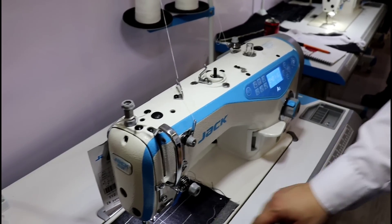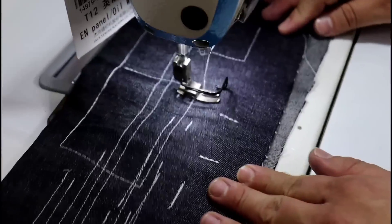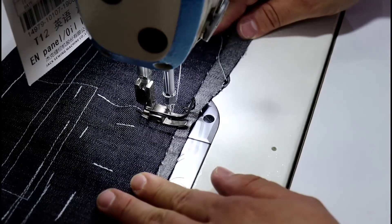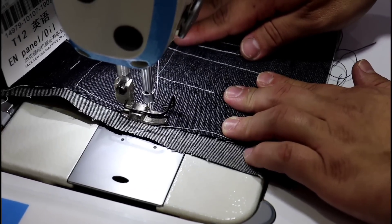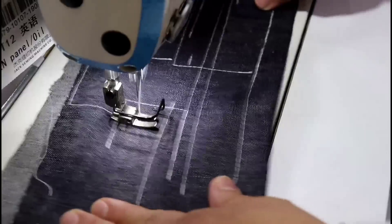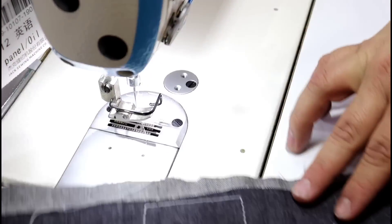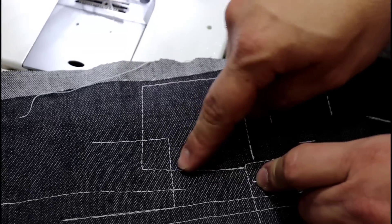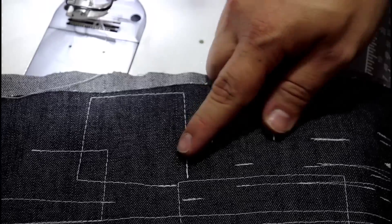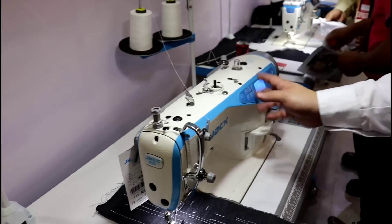Here we are going to simulate the same programmed cut. We do the first section — one, two, three — and there it is. We can see that it only makes the number of points that I ask, and the rematches also makes it automatic. All this is programmed — yes, it is totally programmable. It is all from the panel and it is saved depending on our needs.